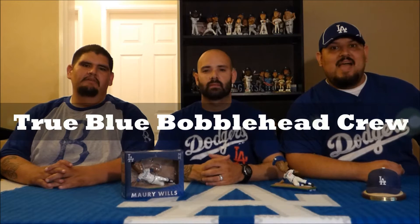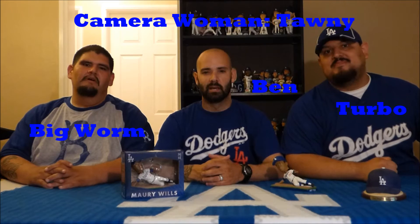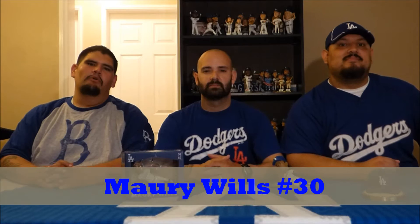Hi everyone, a very pleasant good evening to you wherever you may be. Thanks for checking out True Blue Bobbleheads. We are the True Blue Bobblehead Crew. I'm Turbo, I'm Ben, I'm Big Worm, and we have Tani behind the camera.